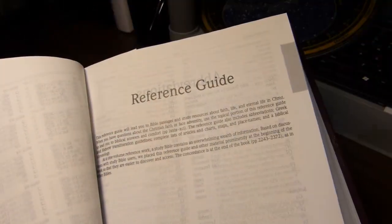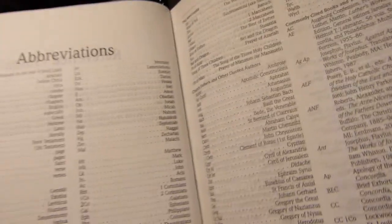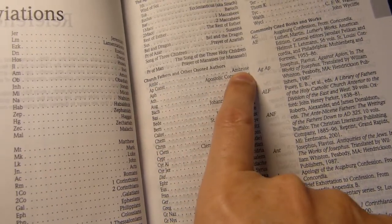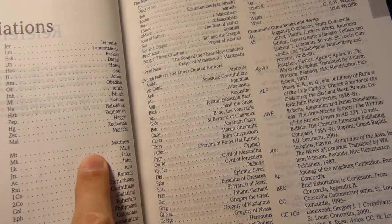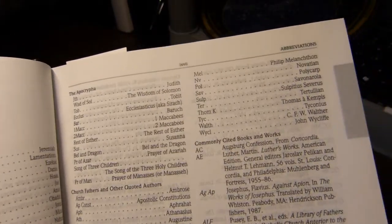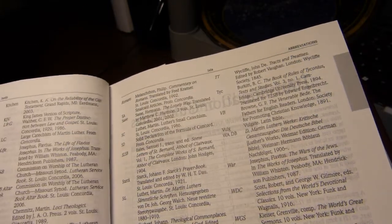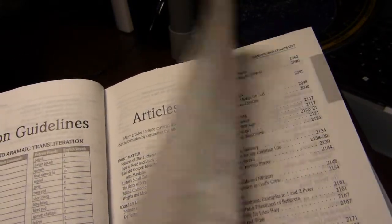We'll flip forward to the reference guide with the gray page edges. There's a list of abbreviations — in the notes below the Bible text you'll see references to early Christian writers like Ambrose, who was instrumental in the conversion of St. Augustine, the Apostolic Constitutions, and others. I'm happy to see that Origen, the early heretic Christian writer, is not listed among the Church Fathers.